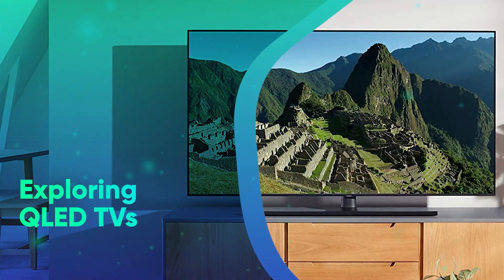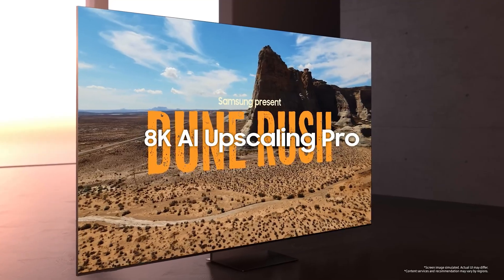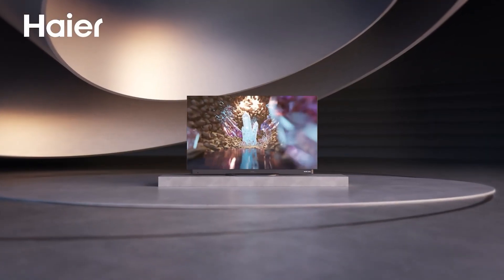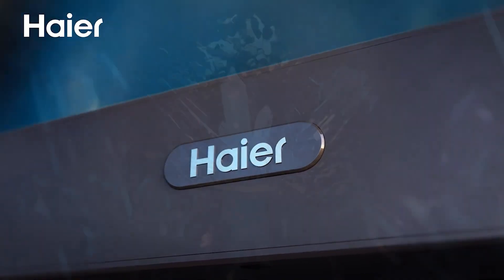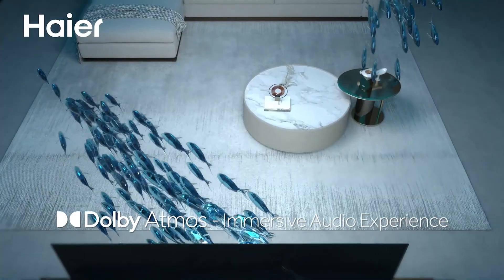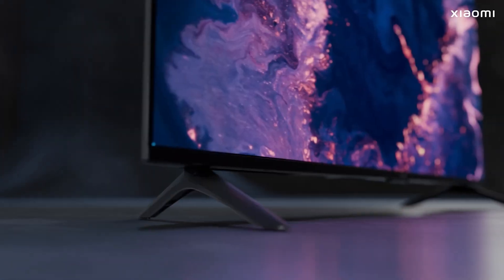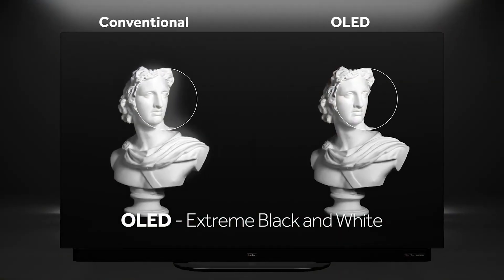QLED — or quantum dot LED technology — enhances traditional LED displays by incorporating a layer of quantum dots, which improve brightness and color accuracy. QLED TVs are known for their high peak brightness, making them ideal for well-lit rooms and daytime viewing. The quantum dot layer allows for a wider color gamut, resulting in vivid and lifelike images. QLED technology also offers better resistance to burn-in compared to OLED, making it suitable for varied content viewing, including news channels and gaming.